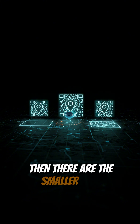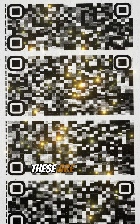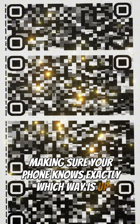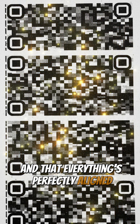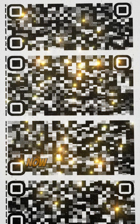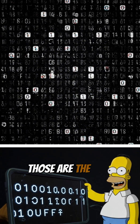Then there are the smaller ones — the alignment and timing patterns. These are the OCD patterns, making sure your phone knows exactly which way is up, how big each square is, and that everything's perfectly aligned. Like Marge trying to straighten a wonky picture on the wall. Now, for the actual tiny black and white squares — those are the data modules.